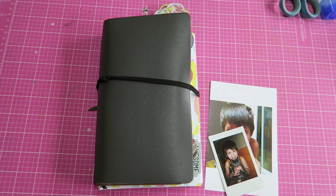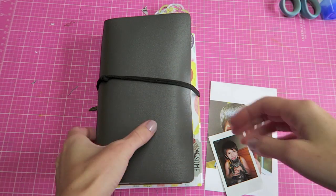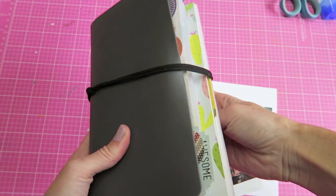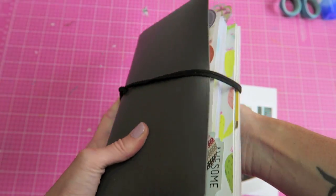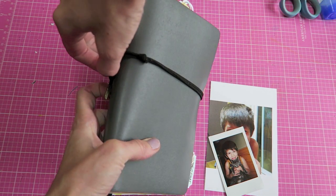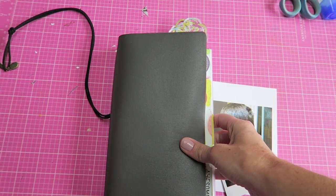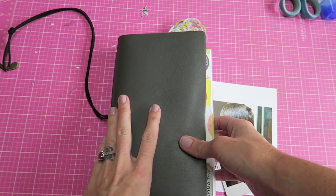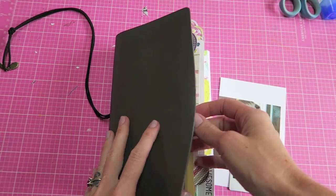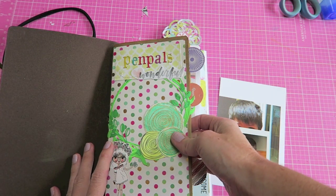Hey Crafty Cuties! I hope you guys are doing lovely. We are going to do some fun stuff in my Traveler's Notebook today. I'm not going to go too much into detail about what I have in this Traveler's Notebook because I actually just ordered a new one from Melon Journal and I figured I will just do a setup video when I get that, since things will change in here.